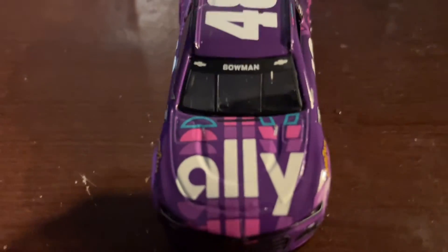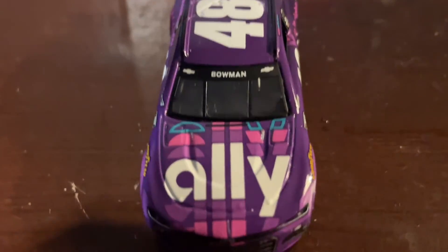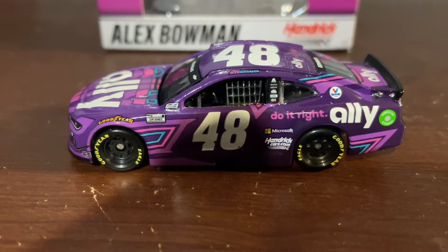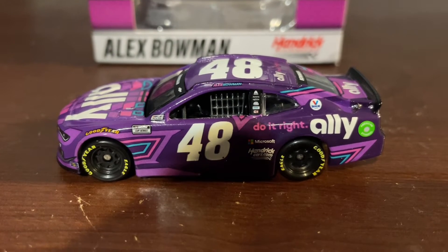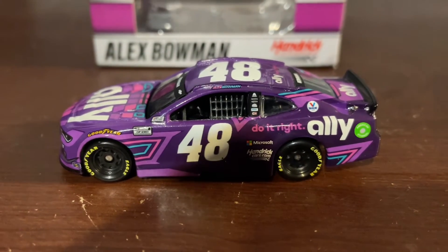On the hood, we have Ally and Bowman on the name rail. Down the left side, we have Sunoco, Goodyear Eagles, NASCAR Cup Series, NASCAR Race Car, Alex Bowman on the name post, 48, Ally Do It Right, Microsoft, and HendrickCars.com.